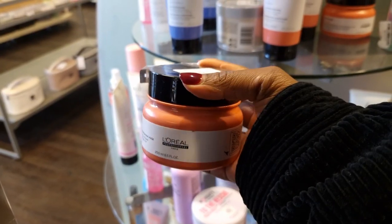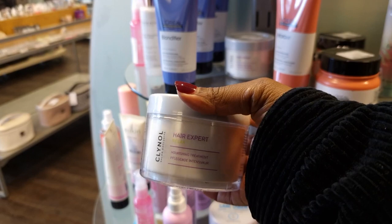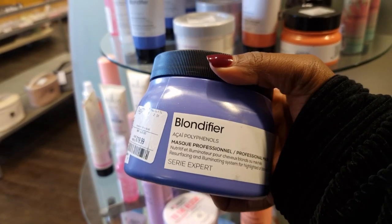Please do not go to Superdrug or Boots to buy those silicon rubbish shampoos — run to TK Maxx.